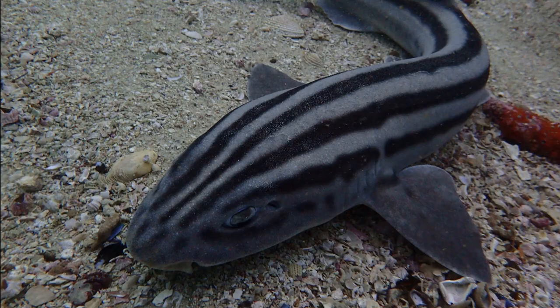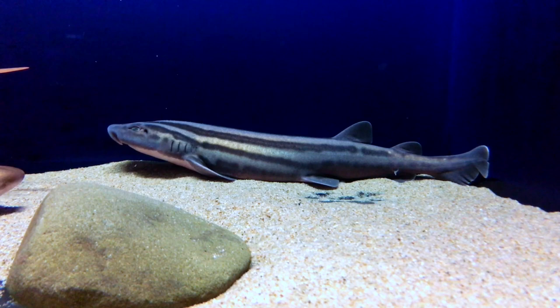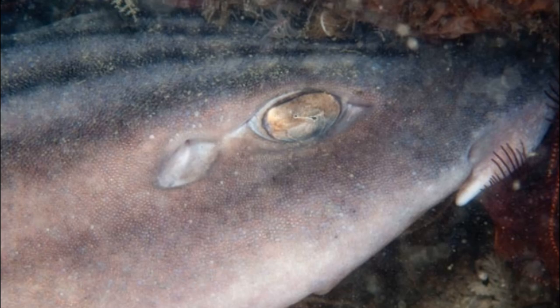Pajama sharks are typically found on or near the seafloor, or in caves and crevices. They inhabit shallow waters down to 350 feet deep. They prefer rocky areas where there are plenty of caves for shelter. They are usually active at night, resting by day.